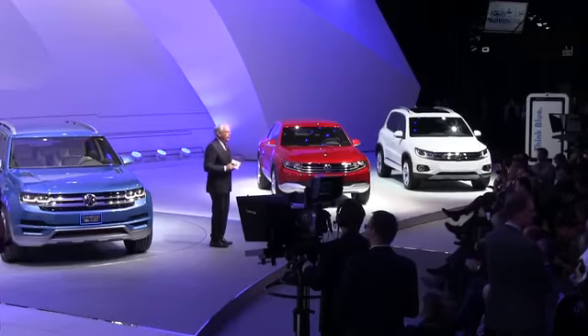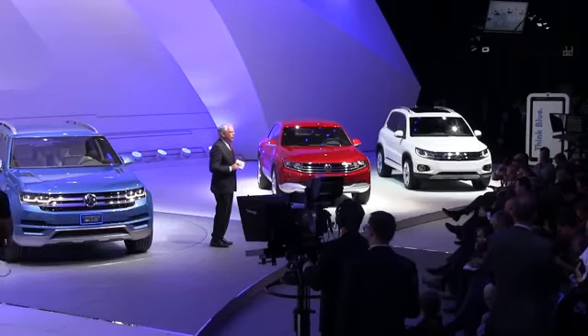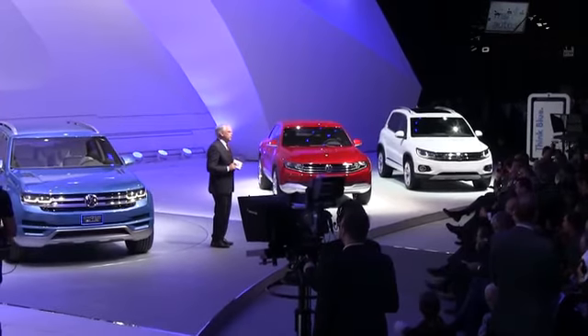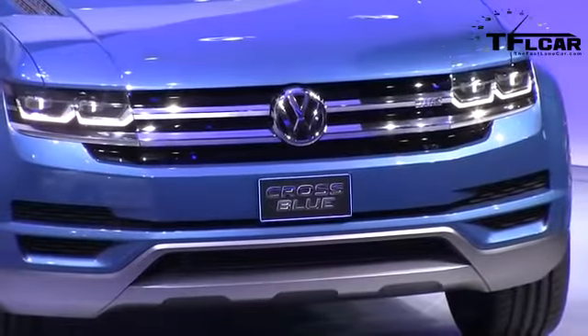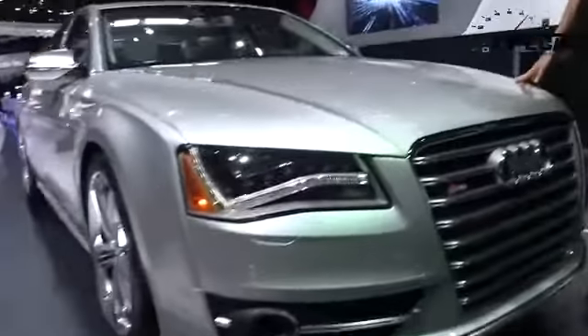Until now, combining space for up to seven passengers with sporty performance and the fuel economy of a compact car in such a large SUV would have been considered impossible. However, the fact that such a car is possible demonstrates the tremendous speed of our progress on the path towards the future. You saw it first on the Fastlane Car.